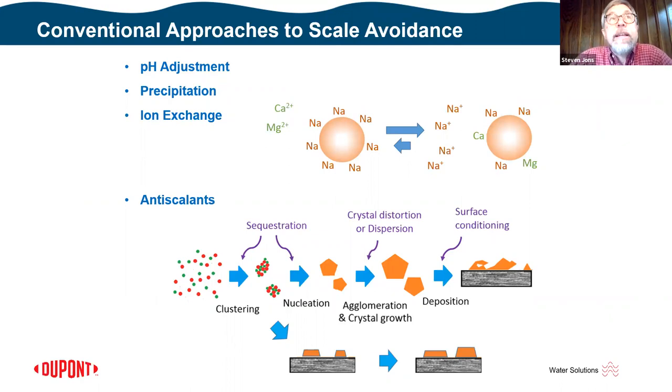There are many conventional processes used to treat feed water and reduce scaling potential. pH adjustment — down for carbonates, up for silica — can help. We can induce precipitation, such as lime softening, to remove ions. We can exchange problematic ions, such as calcium for sodium, using ion exchange. Anti-scalants also work by several mechanisms to prevent scale formation and attachment, either within the bulk stream or on the membrane surface to prevent nucleation and growth. I'm not saying to throw these away as I introduce new approaches — they can augment the situation.